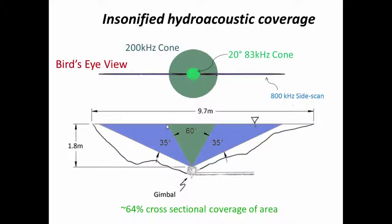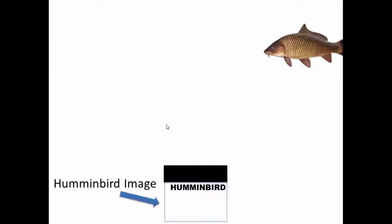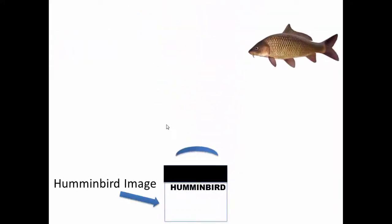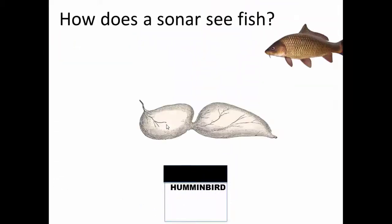Generally in most side-scan sonars this is dead space, but with this one the two conical sections and the side-scan slivers are stitched together in the recordings that you see. Like any sonar, side imaging relies on sound waves to locate and record fish. The echo sounder produces a ping which travels through the water as a compression wave and bounces off any interface of two differing densities — on a fish, this is generally the air bladder.